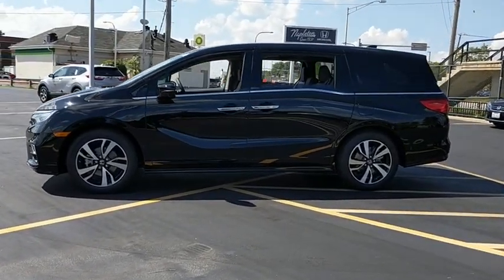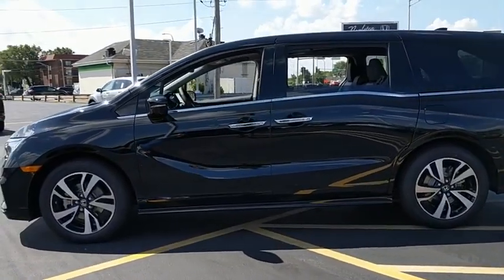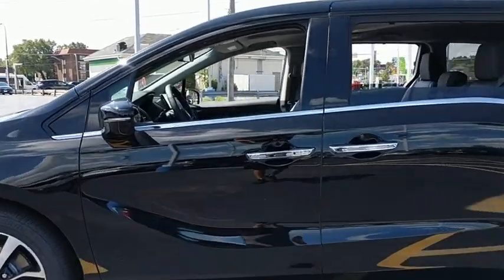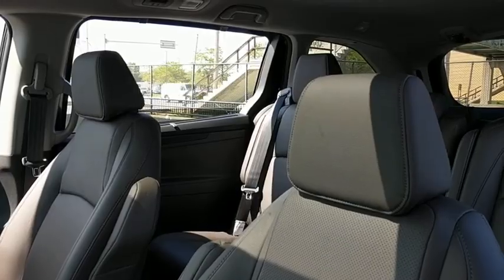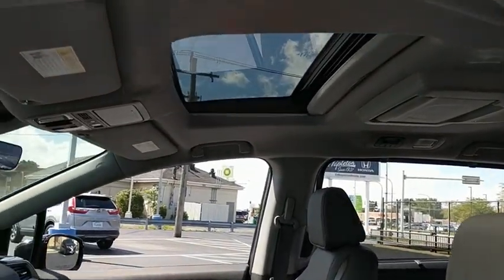Power passenger seat, power liftgate, traction control, leather-wrapped steering wheel, dual airbags, power steering, four-wheel disc brakes, fog lights, security system, CD player, power windows.